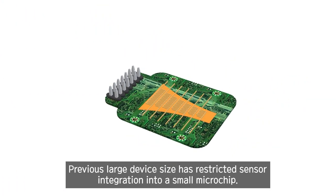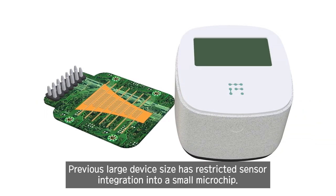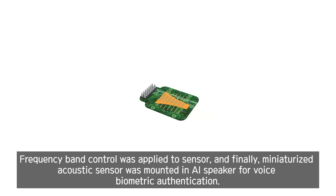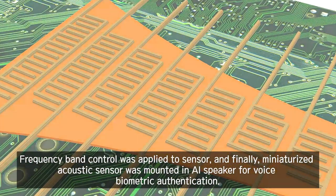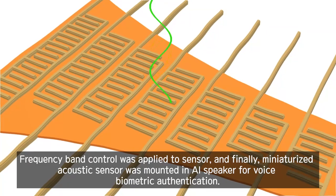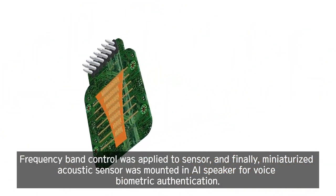Previous large device size has restricted sensor integration into a small microchip. Frequency band control was applied to the sensor, and finally, the miniaturized acoustic sensor was mounted in a speaker for voice biometric authentication.